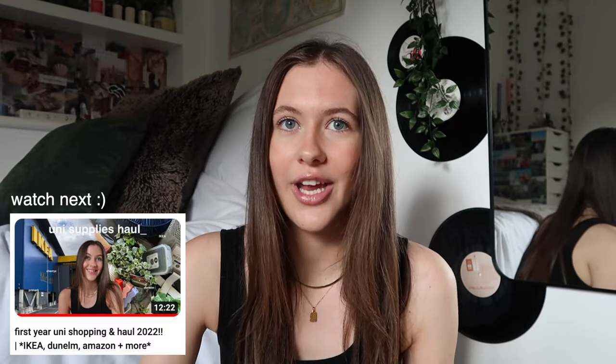Hey guys, welcome or welcome back to my YouTube channel. For today's video I'm going to be giving you guys a little haul of all the things I picked up for my second year of university. Last year I was catered so I didn't buy any kitchen stuff, but next year I'm moving into a house where I'll have a kitchen and have to cook for myself. So this year's haul is mostly kitchen bits.